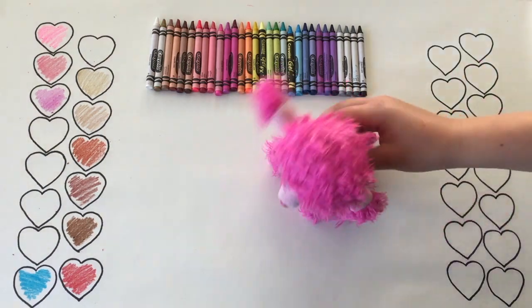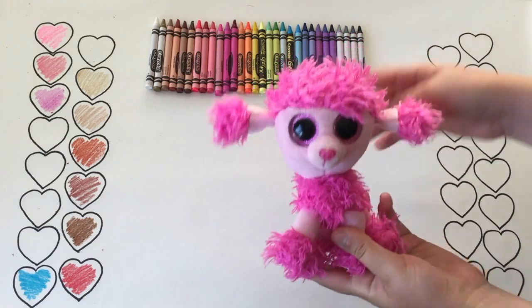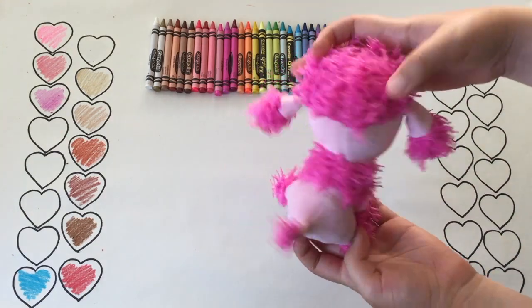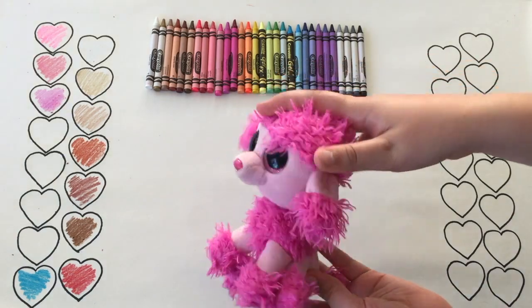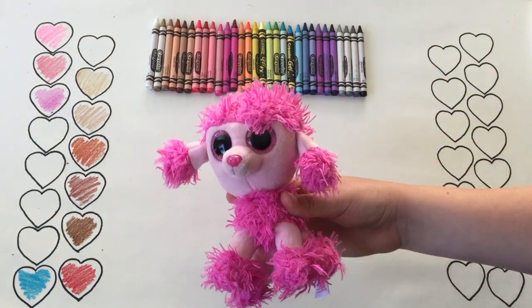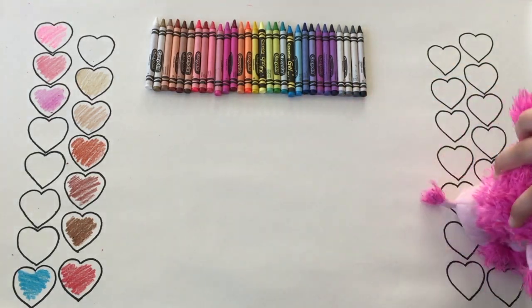It's definitely Patsy the Poodle! And look guys, she is completely pink. Her fur is so fluffy but it looks like today she's having a bad hair day. Poor Patsy! You better go to the salon. Bye!